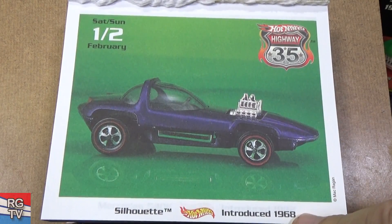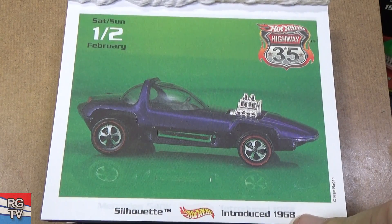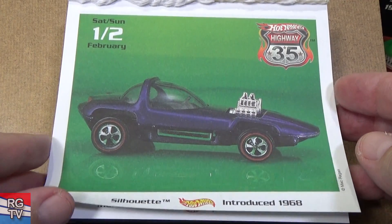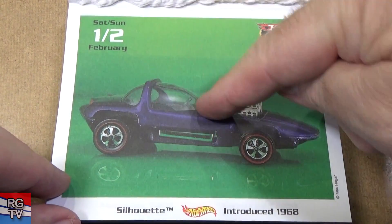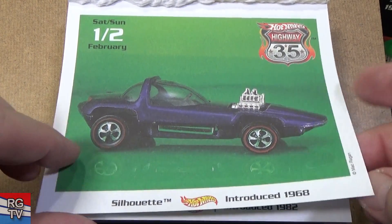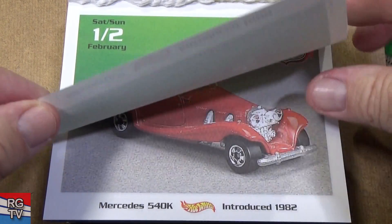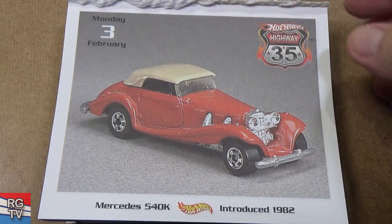Another early Redline — first year, 1968. Silhouette. They've made a Silhouette 2 — a sequel. This one's kind of neat with the bubble canopy. But as far as racing, these wheels for some reason get bent very easily.